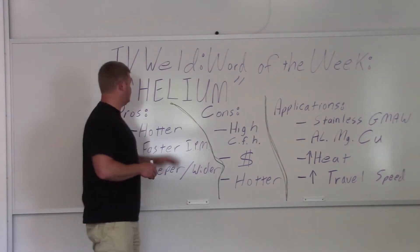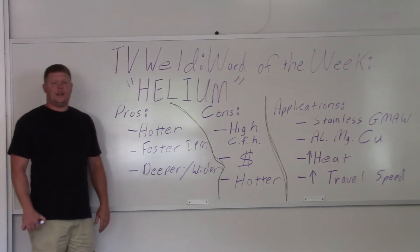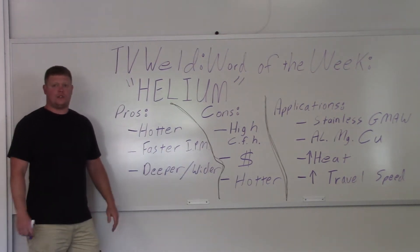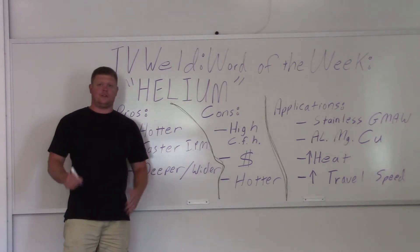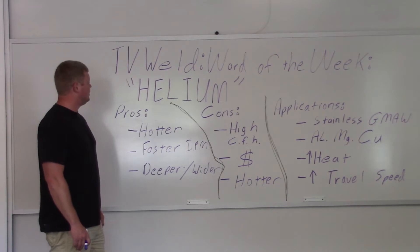This week's word of the week is going to be helium. I just Google searched helium and welding and there was a YouTube video of a guy saying how much you can weld with helium. Helium is a very common shielding gas used in welding.